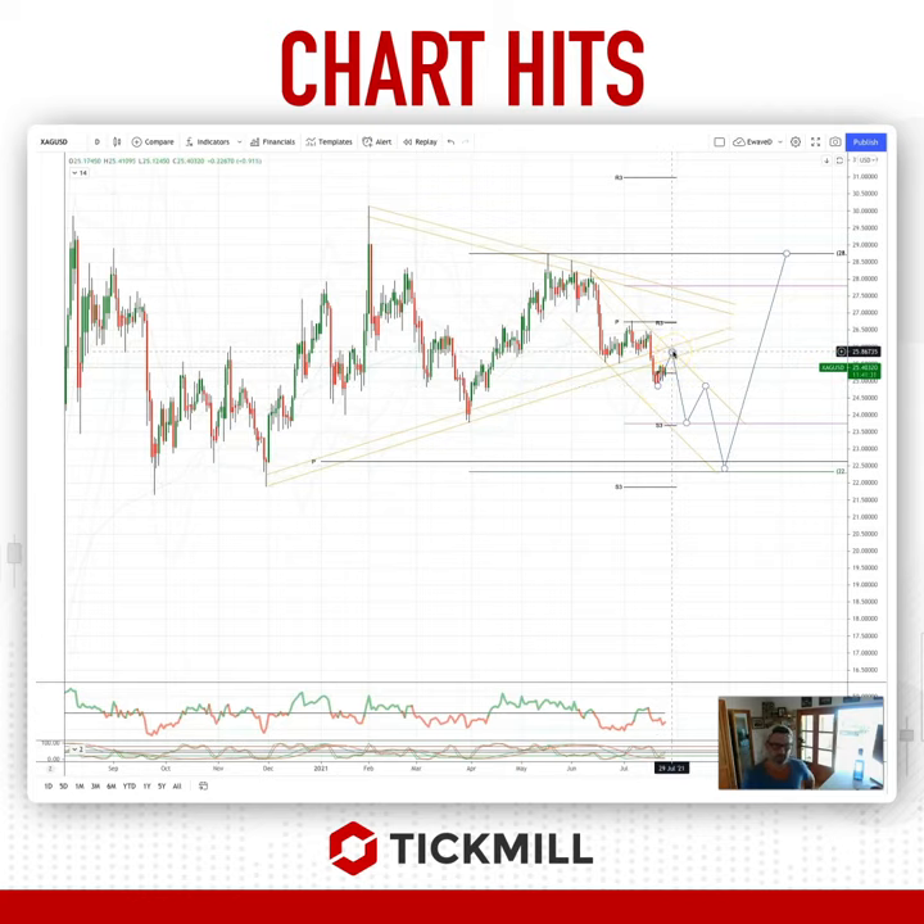What I'm watching for now is a retest of that triangle support as resistance. We've also got some trendline resistance developing there, so watch for a move up to 2580.